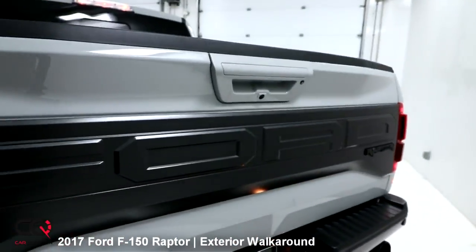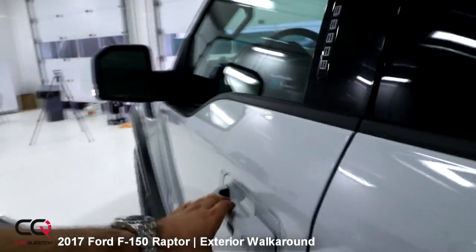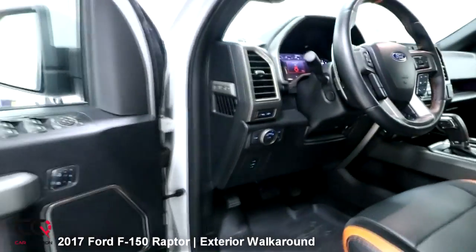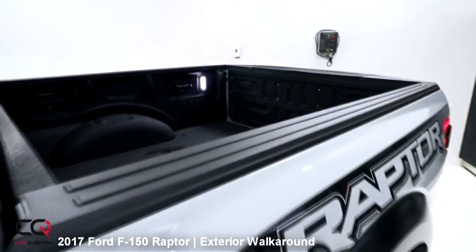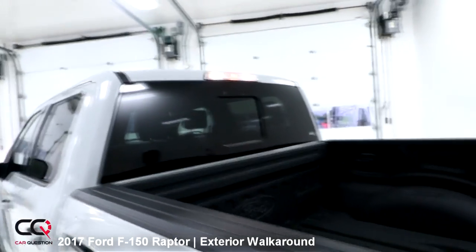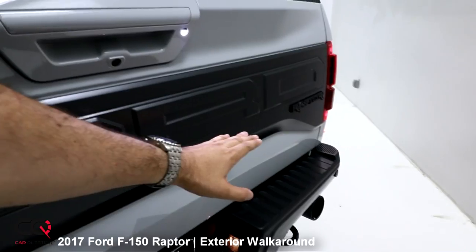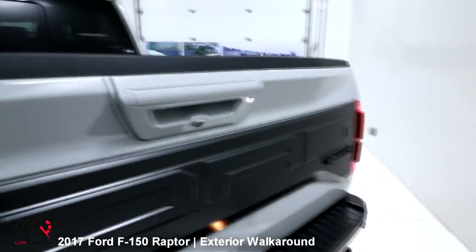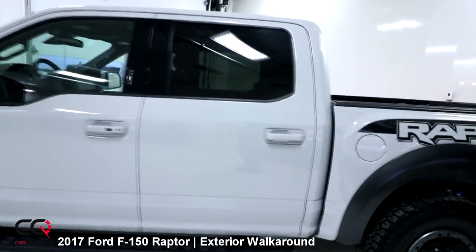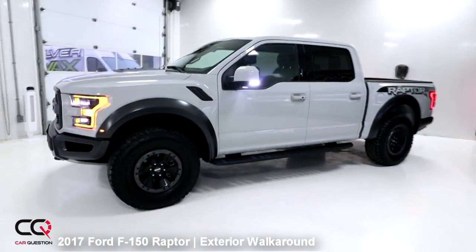Let's turn on the cargo lights — there you go. Some lighting inside the bed, some lighting on top, and that little light that gives you a perfect illumination of the floor if you need to put something in your bed. An awesome and good-looking truck — that's what I like.